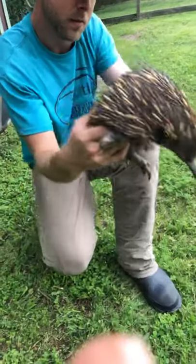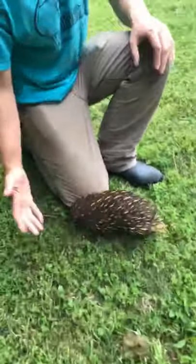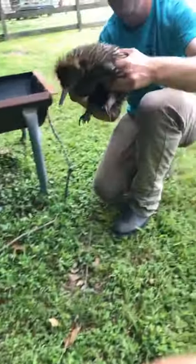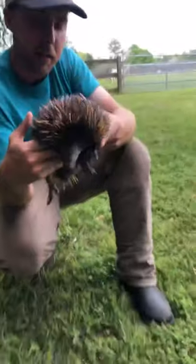Amanda asks where they live in the wild. This species, the short-beaked echidna, is found all throughout Australia and a small portion of southern Papua New Guinea. Papua New Guinea used to be connected to Australia by a landmass known as the Torres Strait many, many years ago.